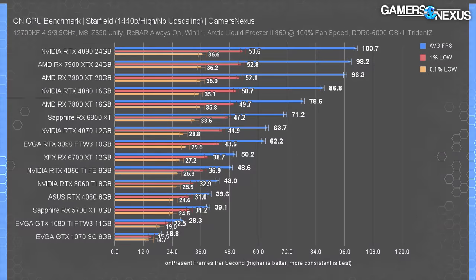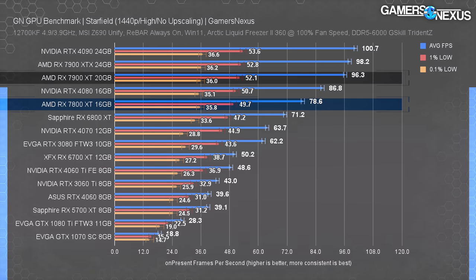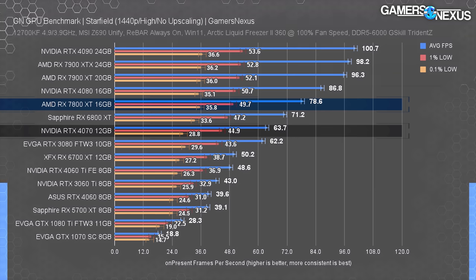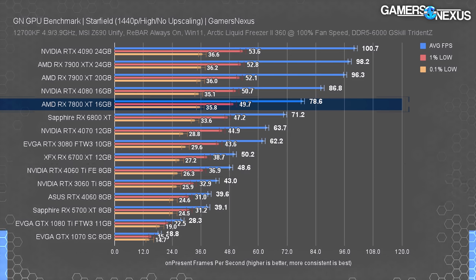At 1440P High, the 7800 XT ran at 79 fps average with lows at 50 and 36 — ahead of the 6800 XT by 10%. The 7900 XT leads the 7800 XT by 22.5%, down from 32% at 4K because the 7900 XT is starting to hit a CPU bottleneck. Compared to Nvidia price competitors, the 7800 XT leads the 4070 by 23% and the 4060 Ti by 62%. Scaling is similar to the 4K High setting — AMD is incredibly strong here.